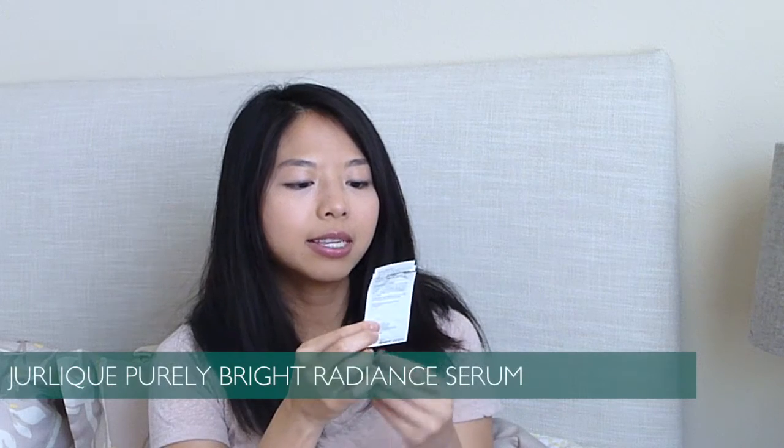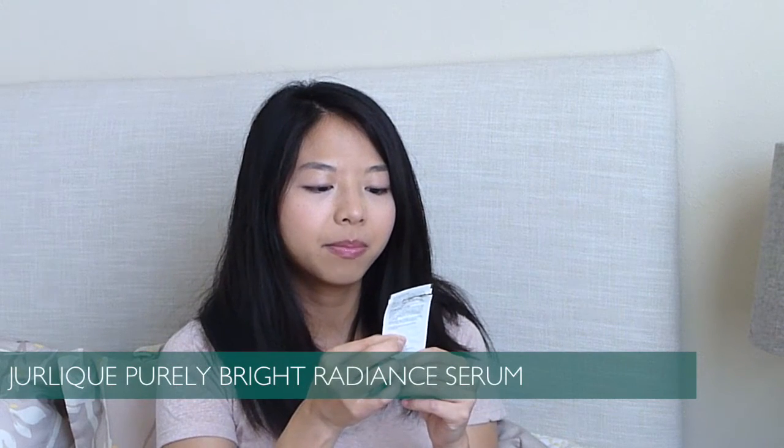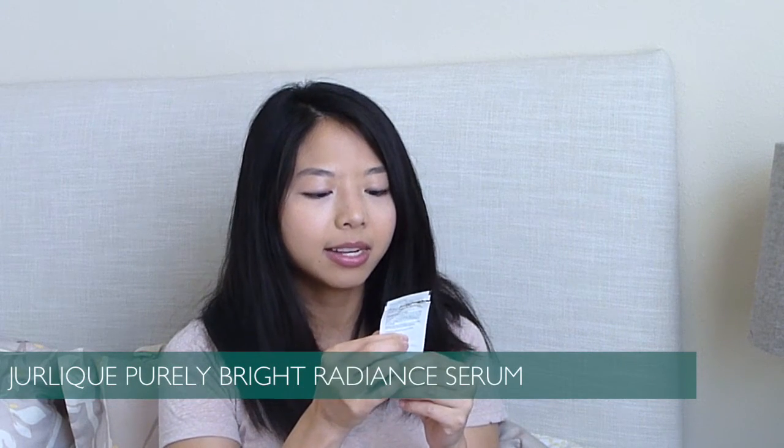This is a Jurlique sample of the Purely Bright with Vitabrite KX Radiance Serum. I think this smelled like roses or flowers, and I remember not thinking it was that impressive. The sample was so small I couldn't really tell whether it was brightening my skin or anything.